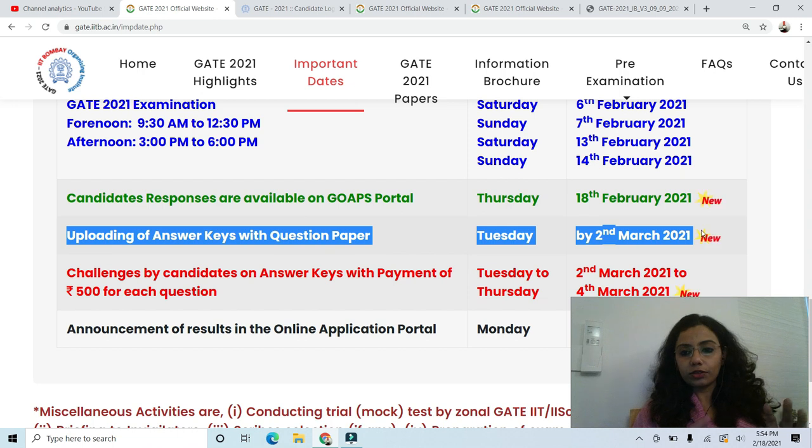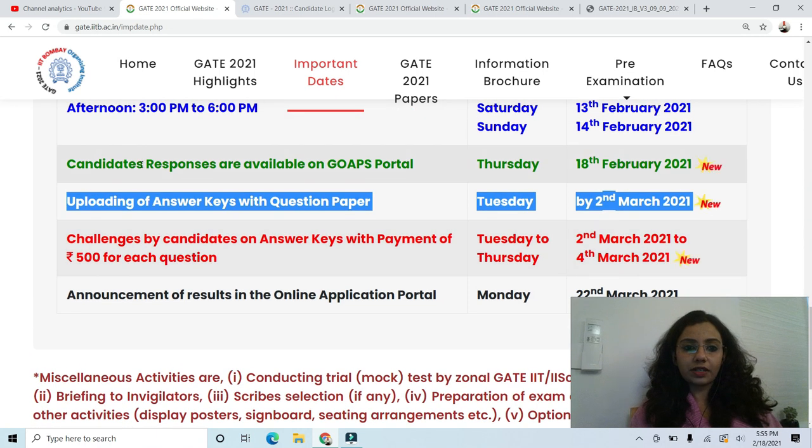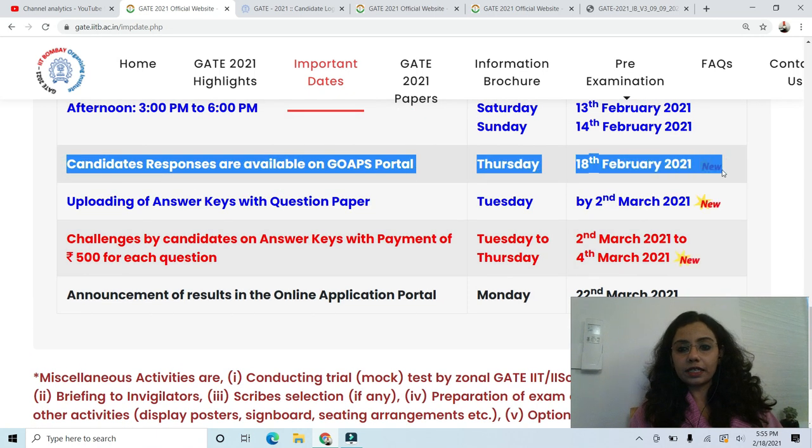For now, you can stop your search for GATE answer keys and come back directly on 2nd March to see the official answer keys. If you are watching this video, response sheets have been released today — IIT Bombay released your recorded responses. I have also given the link to download the response sheet in the links below. You need to go and download the response sheet and cross check it against the unofficial answer keys available right now. And when the official answer key releases on 2nd March, you can cross check your response sheets against it.